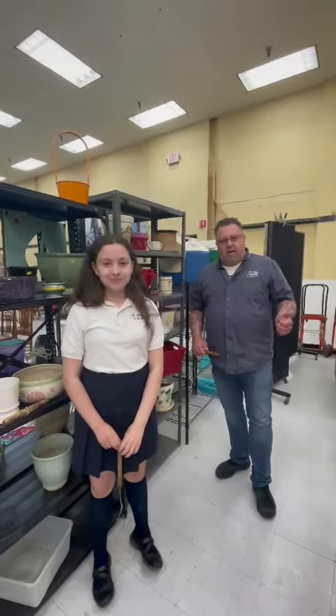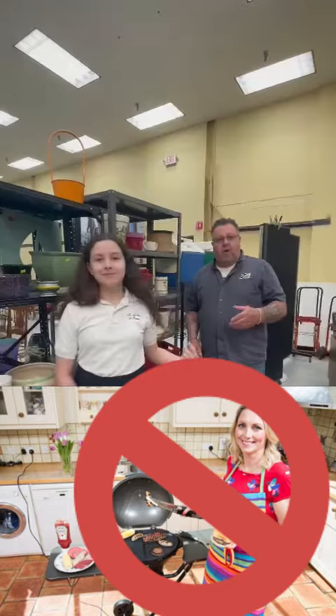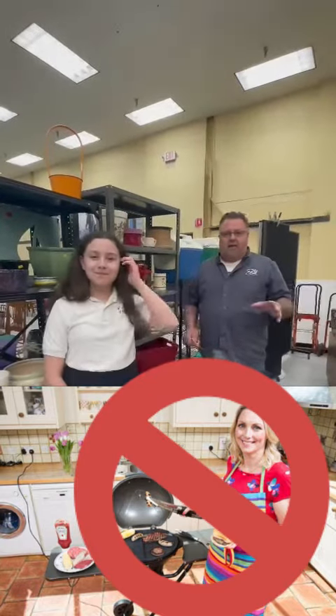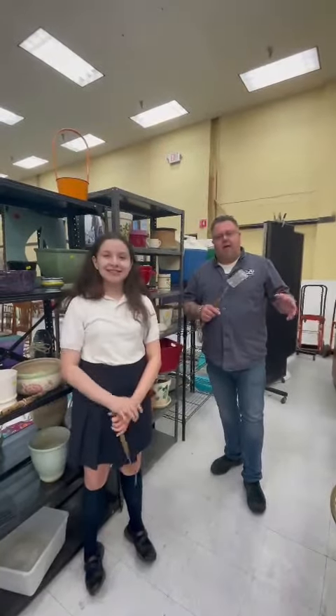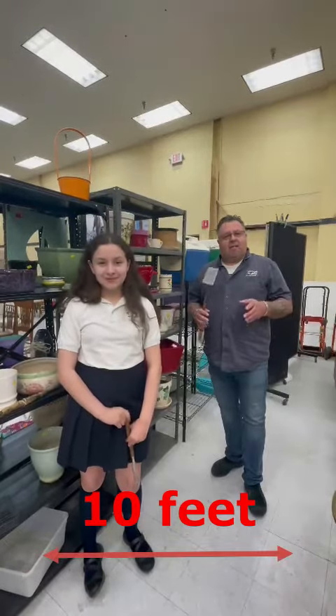Number one: always barbecue outside. Never keep your barbecue inside the garage with the doors open, or under the patio, under the balcony, or under the porch — always outside. Number two: make sure that your barbecue is 10 feet from your home, garage, shed, deck, or anything that's combustible.